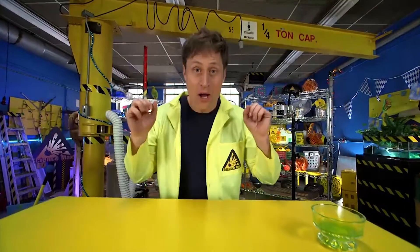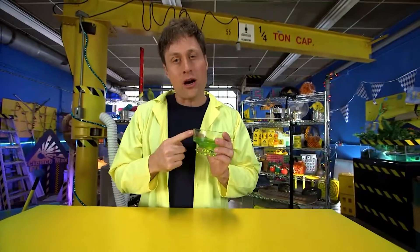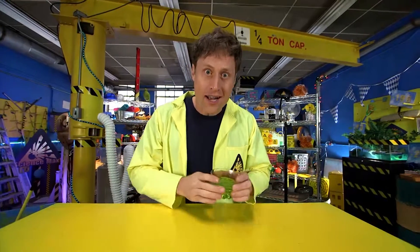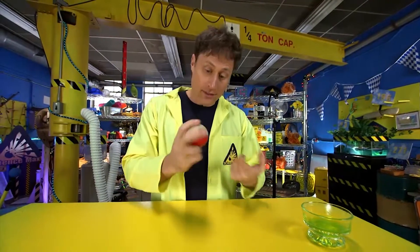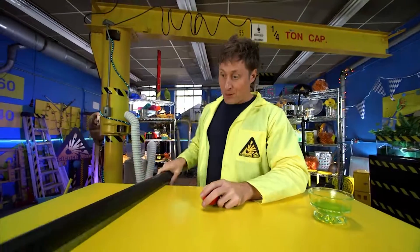Anyway, today we're talking about polymers — polymers like slime. But polymers aren't really a substance; they're more how something is constructed. And there's all kinds of different polymers: there's slime, obviously, and rubber polymers like rubber, and there's also hard polymers like plastic.